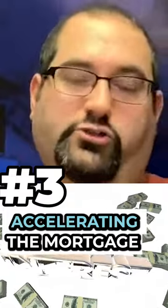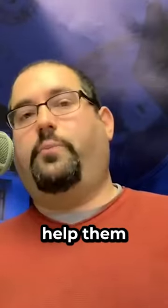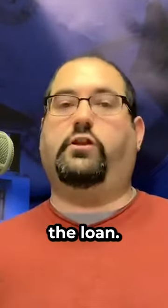Another thing is accelerating the mortgage, or paying extra on the mortgage. Homeowners can make extra payments on their mortgage to pay it off quicker, and that can help them save money on interest over the life of the loan.